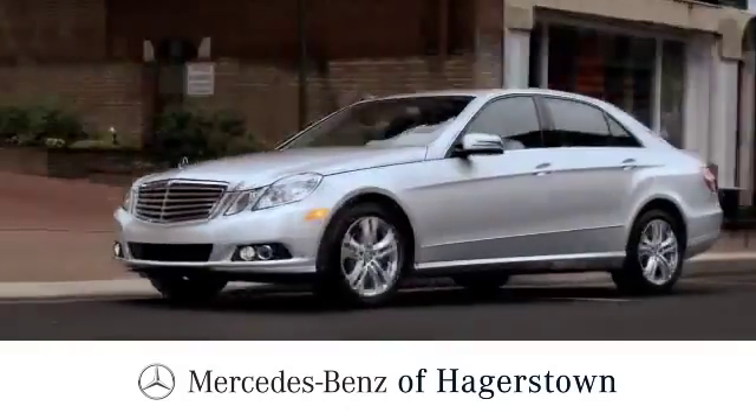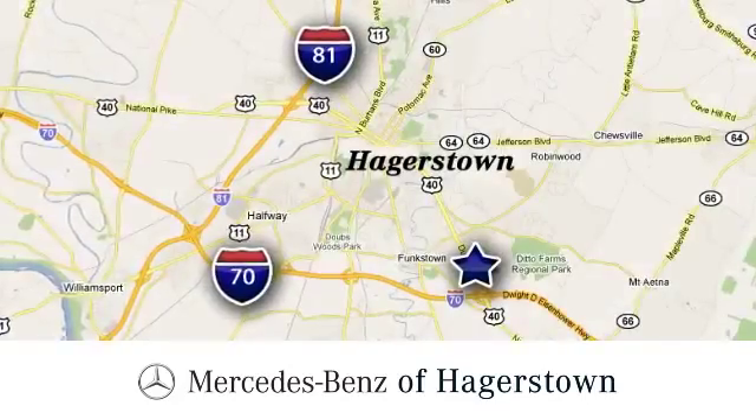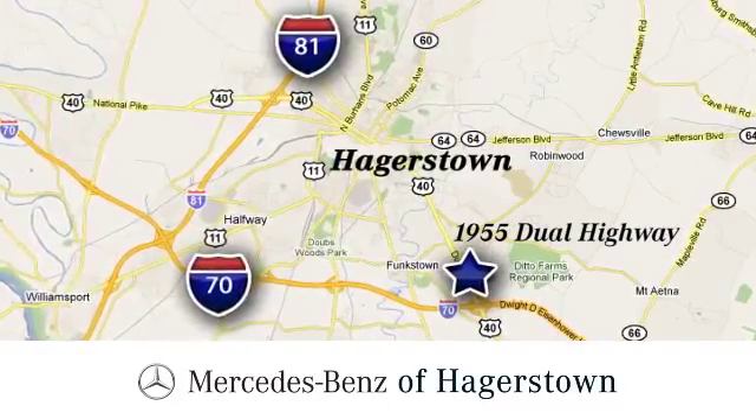At Mercedes-Benz of Hagerstown, experience uptown luxury, hometown service. Come see us today. We are conveniently located at 1955 Dual Highway in Hagerstown, Maryland. See you next time.